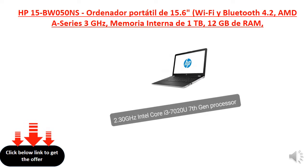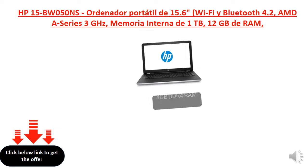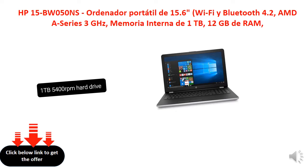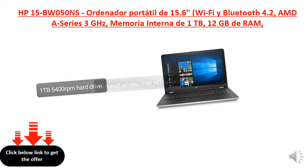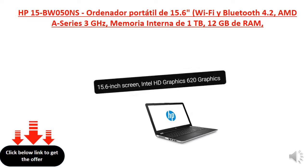2.30 GHz Intel Core i3-7020U 7th Gen Processor, 1TB 5400RPM Hard Drive, 15.6-inch Screen, Intel HD 620 Graphics.